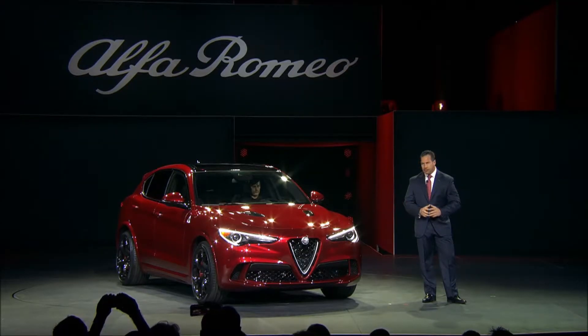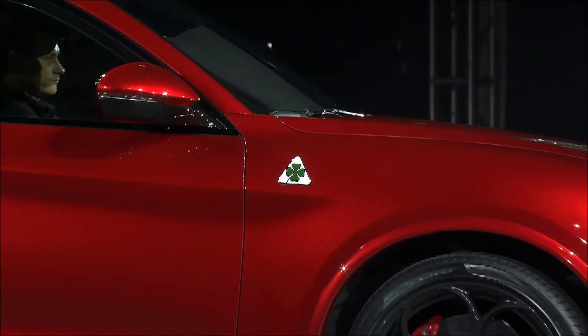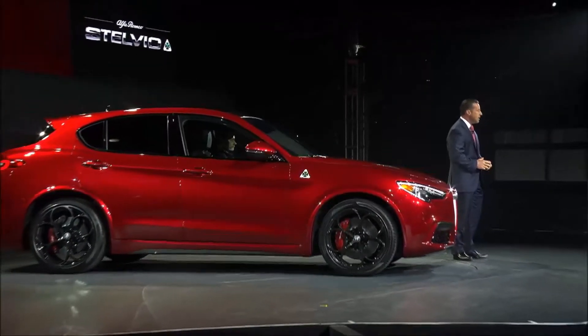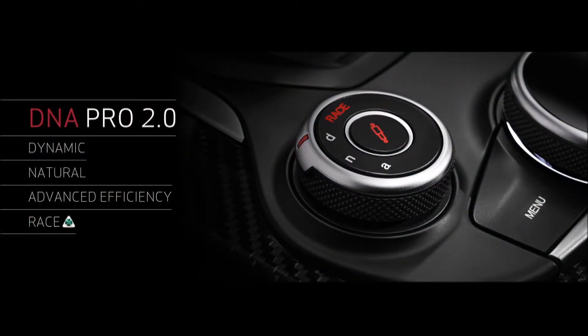Then we have this one — the Quadrifoglio. Under that sleek hood is a Ferrari-derived 505 horsepower, 2.9-liter, all-aluminum, bi-turbo, direct-injection V6, mated to an 8-speed automatic and all-wheel drive with torque vectoring, calibrated to deliver a strong rear-wheel drive bias. The ride and performance can be dialed in using our DNA Pro 2.0, which incorporates an adaptive air suspension and exclusive race mode settings for shifts in 100 milliseconds.